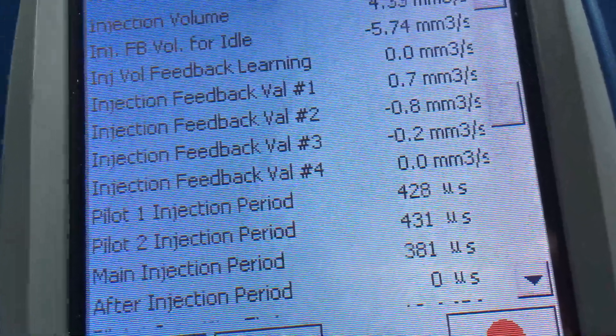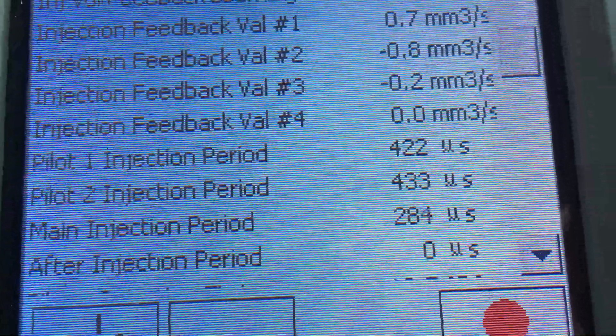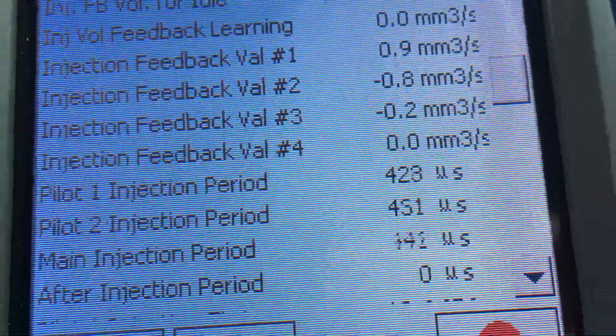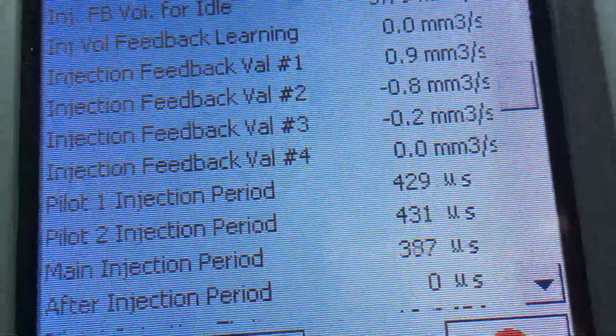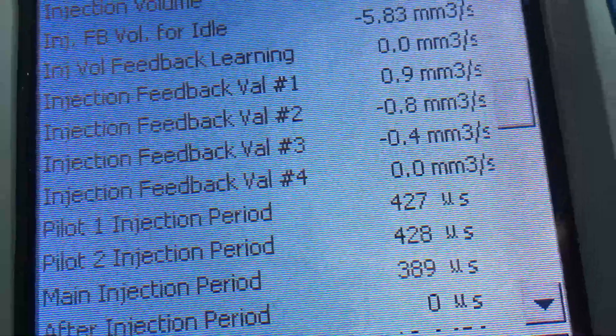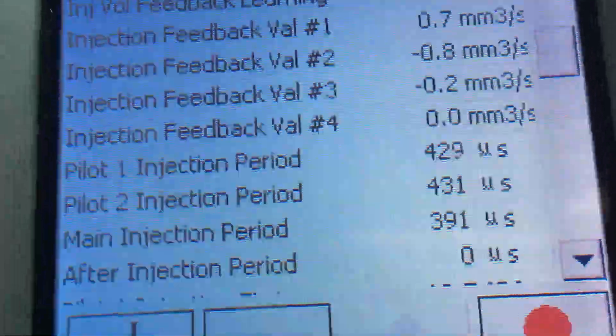You can check your injectors if you like, but look at what's going on here — the main injection period is down to 280. We're not seeing 550 to 600, and we're not seeing the usual problem where it goes high — you know, 700, 800, 900 on a 300,000 K engine, which means they're over-fueling. We see the opposite situation.